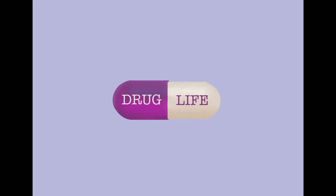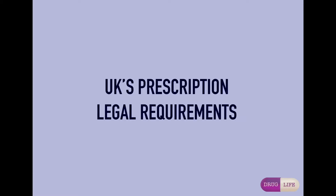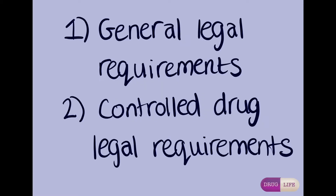Hi and welcome to Drug Life. In this video we will be discussing the legal requirements of prescriptions in the UK. The video will cover general legal requirements of prescriptions and legal requirements of controlled drugs.